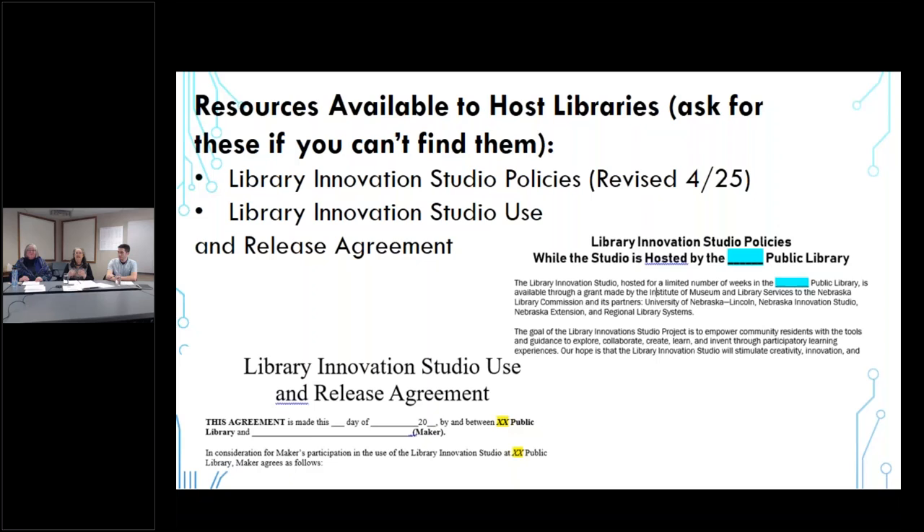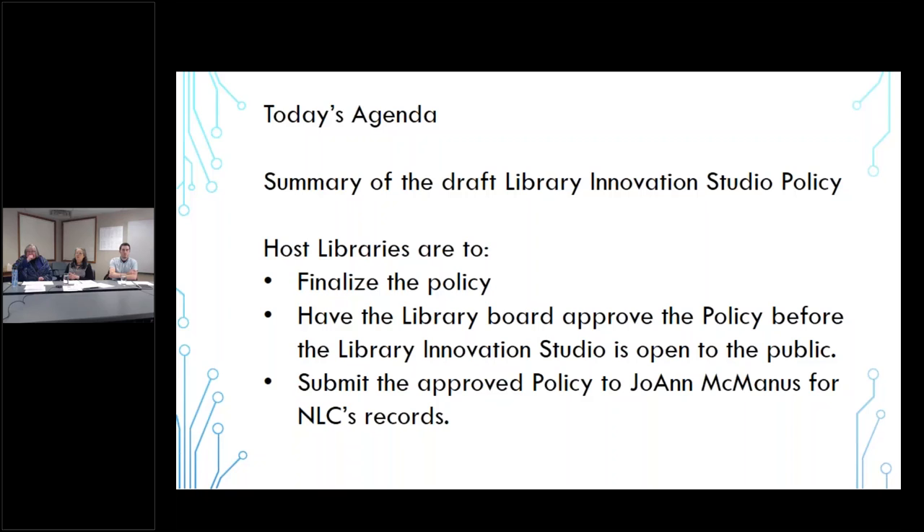The resources you have in front of you can also be found on our website under library innovation studio policies. The current version was just revised and you have those handouts. Today's agenda is the summary of that draft library innovation studio policy. Deborah will get us started, and Max and I will be interjecting along the way — we all just can't wait to visit with you about it.